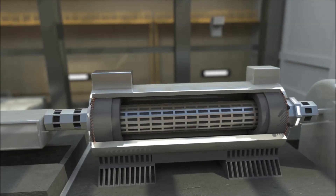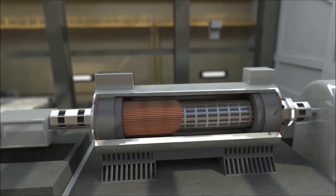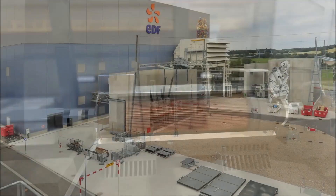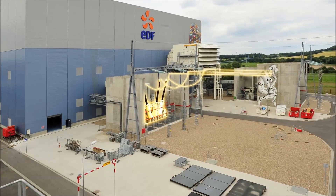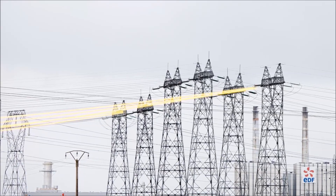In the generator, the interaction between the electromagnets of the moving rotor and the copper coils of the stationary stator produces an electric current. Transformers boost the current's voltage to between 225,000 and 400,000 volts, thereby facilitating transmission over the grid's high voltage power lines.